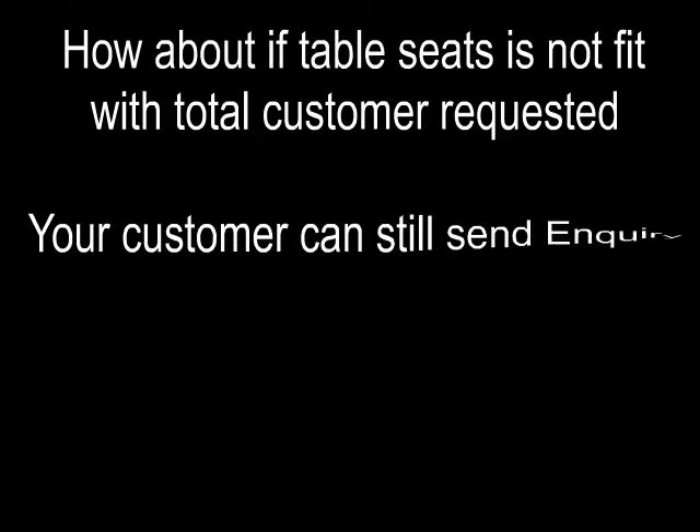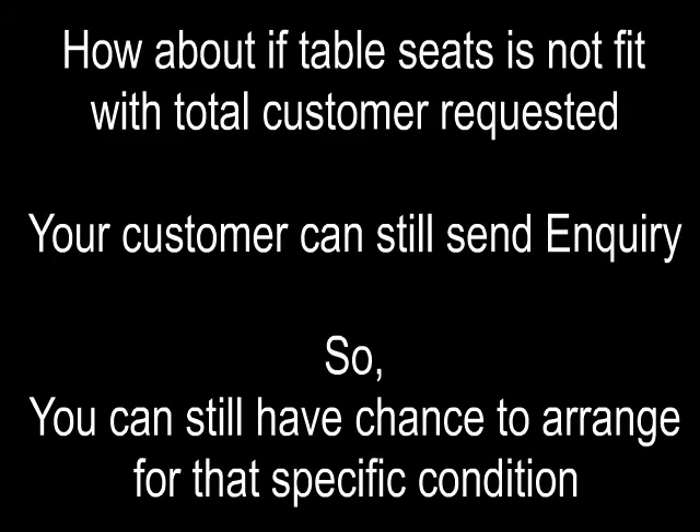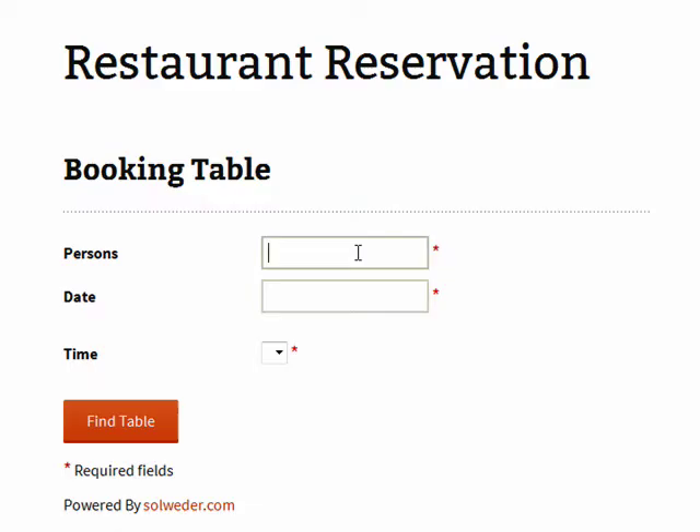If the table seats do not fit the total number of customers requested, your customer can still send an inquiry, so you still have the chance to arrange for that specific condition.